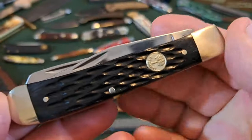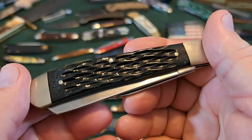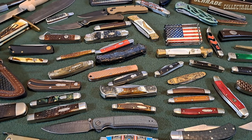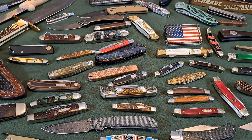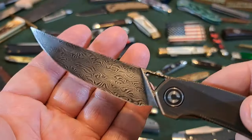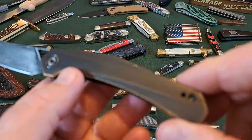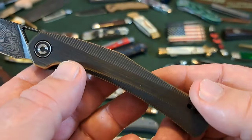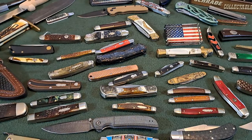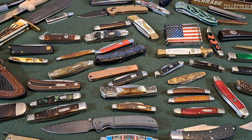The next most watched short had 1,900 people tune in to look at this Boker — just a plain little Boker trapper, but man it pulled in the views. After that, 1,700 tuned in for this Savivi, a relatively new knife with nice Damascus steel and rubbed brass handles.